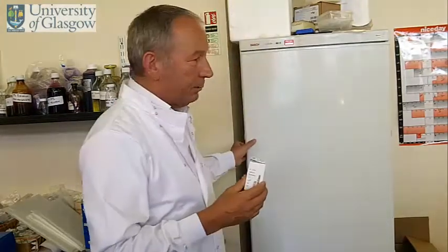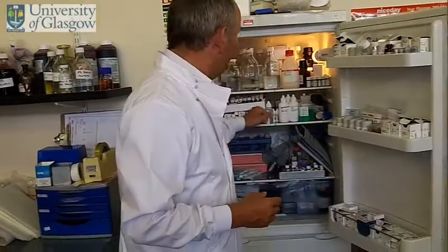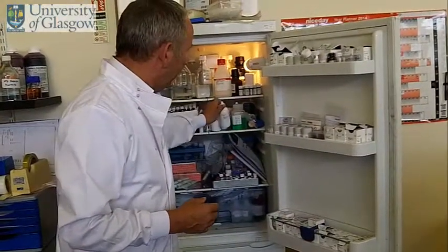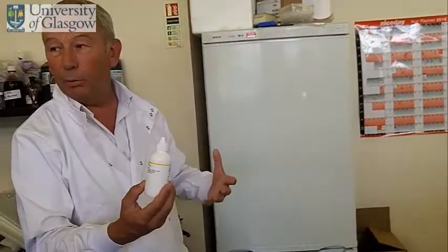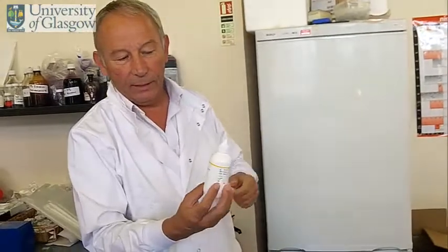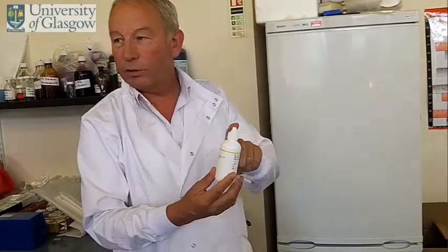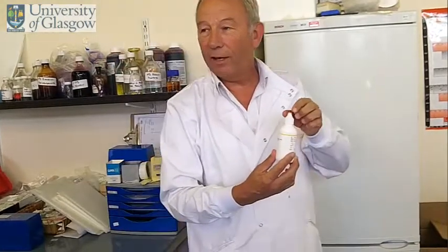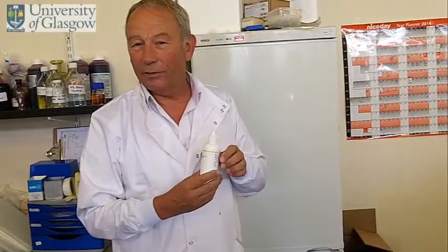Although we do dilute it down, it does get very, very expensive. Once the antibody is on the tissue, we then use the Envision system to detect the antibody within the tissue. Again, we have 190 ml here, and this costs us 900 pounds. So when you go to the vet and they ask you why it's so expensive, this is one of the reasons.